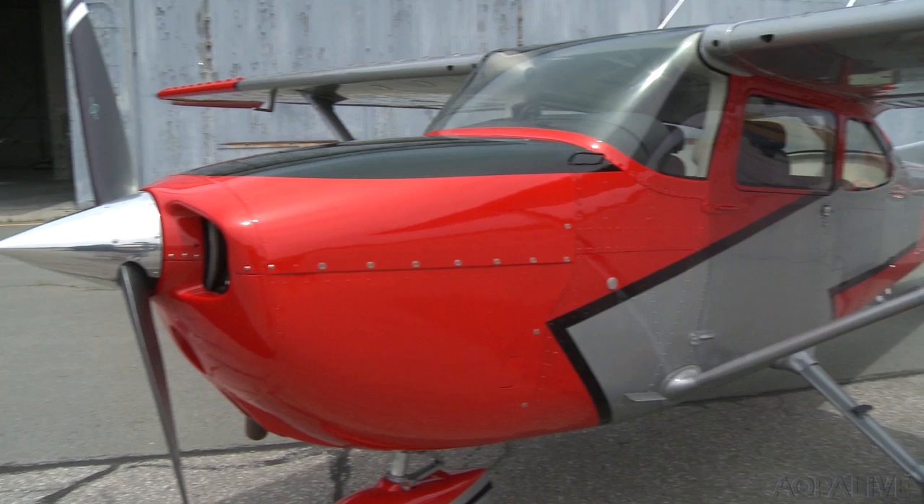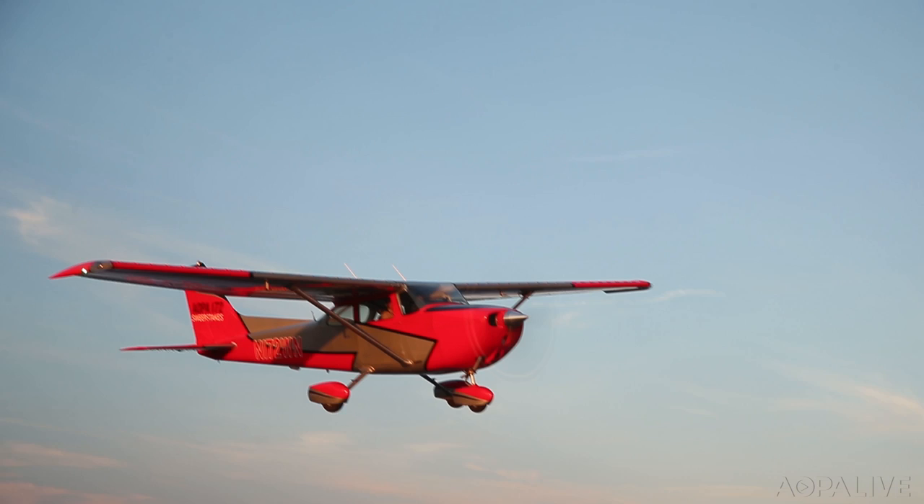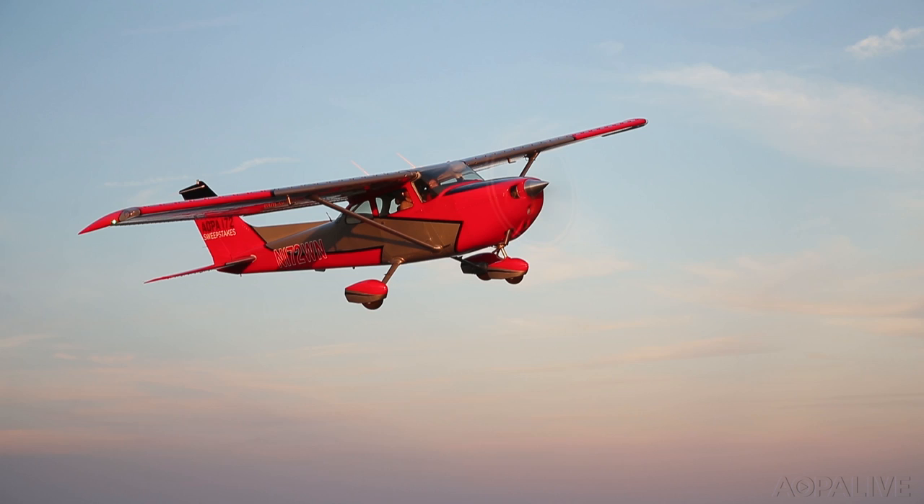Is the 172 finally ready to give away? Not quite. We're installing a second Garmin G5, which means we can get rid of the vacuum system. And our goal is to give the airplane away with a non-TSO'd Trio Avionics Autopilot. What more could you want in a 172?